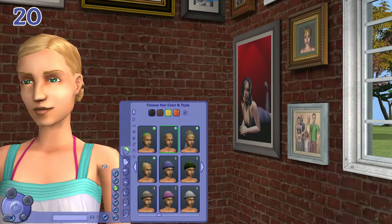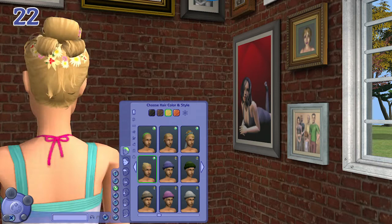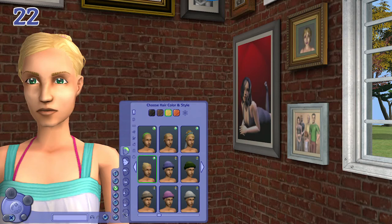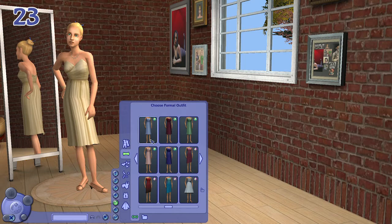For teenage girls we have a bun and a floral updo with the veil, just like the adults, and also a style with floral decor. They also have bridesmaid dresses that are similar to the adults but a bit more prestigious, coming in a variety of colors.